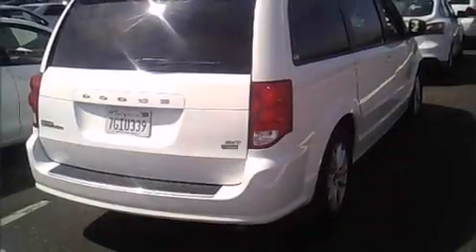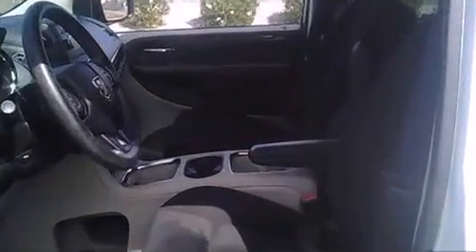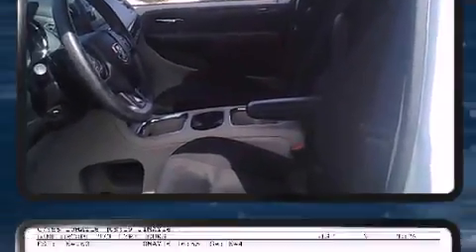Discerning drivers will appreciate the 2014 Dodge Grand Caravan. This 7-passenger van just recently passed the 50,000 mile mark. Smooth gear shifts are achieved thanks to the refined 6-cylinder engine, and for added security, Dynamic Stability Control supplements the drivetrain.